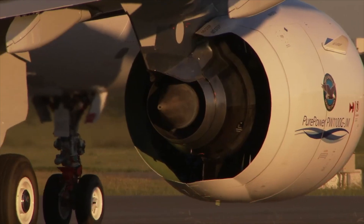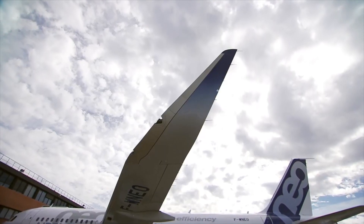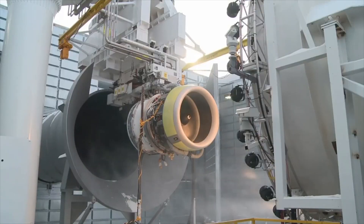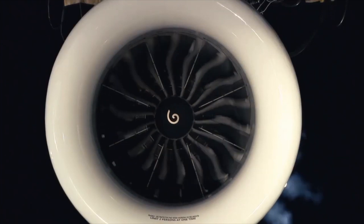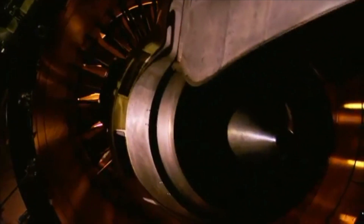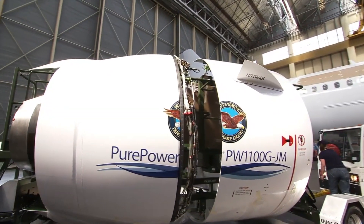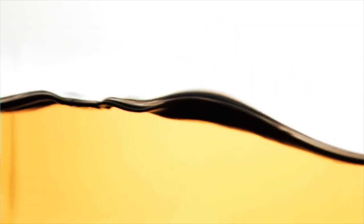Number 1: two new engine options. The main advantage of the NEO is of course the newer generation engines. With a larger fan of up to 81 inches for the Pratt & Whitney option, new technologies such as a geared turbofan and new carbon fan blades for the CFM Leap, and higher bypass and pressure ratios — 11 to 1 for the Leap 1A and 12.5 to 1 for Pratt & Whitney — the new CFM Leap 1A and PW1100G engines deliver 16% better fuel burn, and 10% when installed on the existing A320neo airframe.